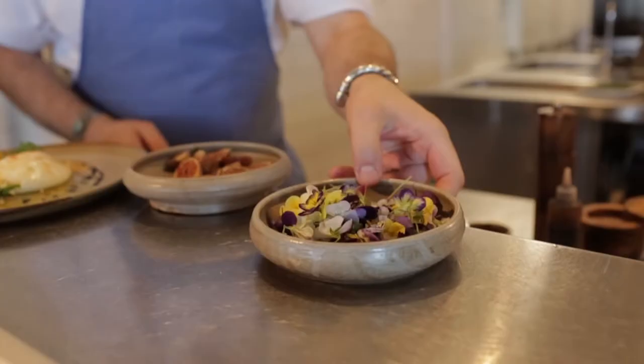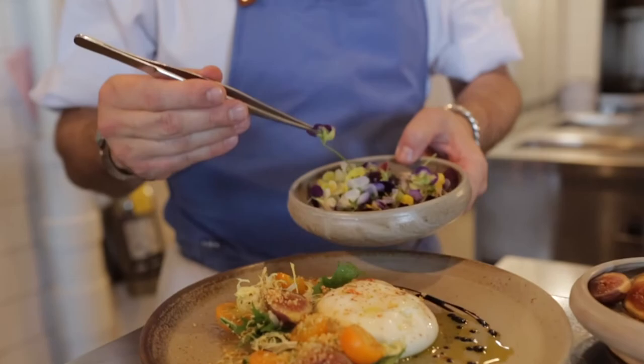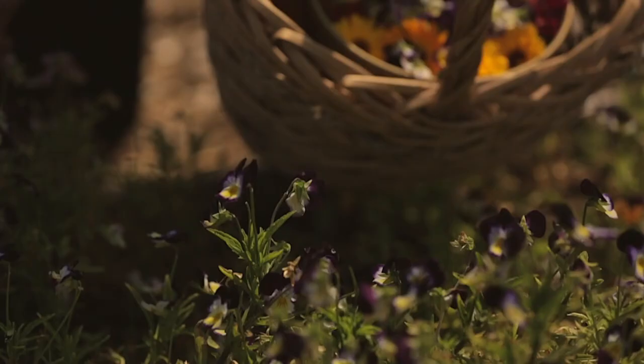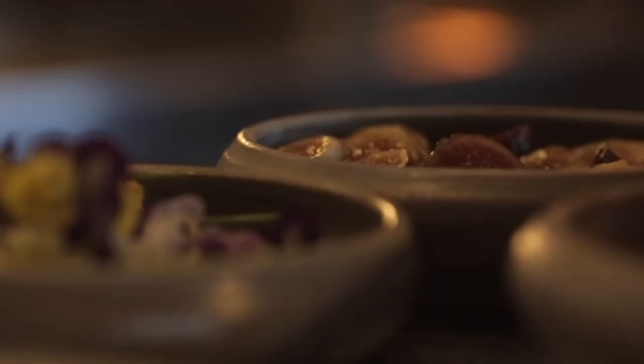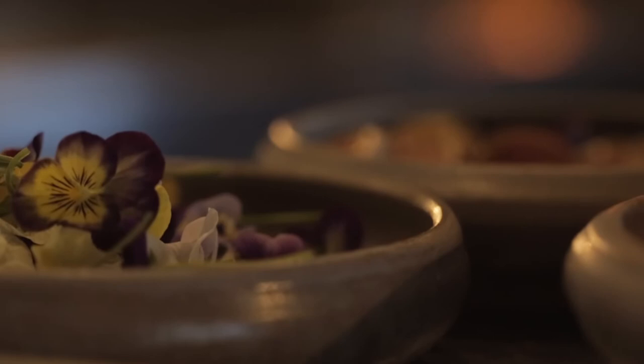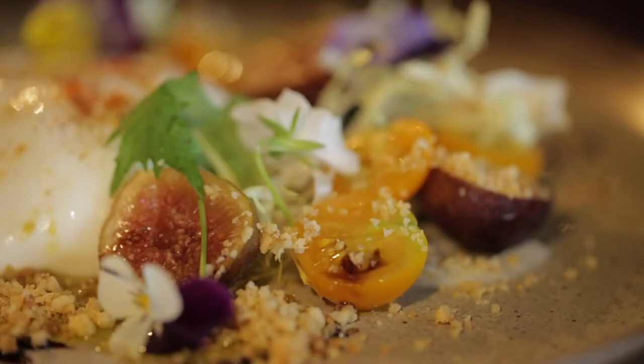We love to garnish a lot of our dishes at IED with different flowers. Sometimes those flowers have different flavor profiles to them. The Johnny Jump Ups that we use on our burrata, fig and tomato are more of an aesthetic beauty. And Brintag — Carol and Gary — they do a great job growing beautiful Johnny Jump Ups, and that's what we featured on the burrata, fig and cherry tomato dish.